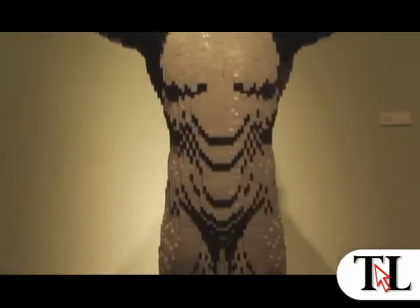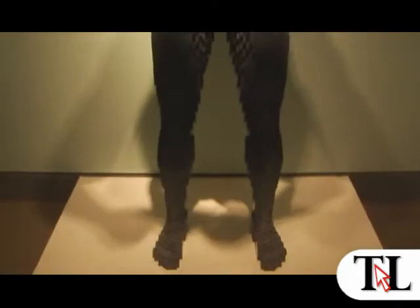He's able to capture the human form with such delicacy, you almost can see the muscles on the bodies. And you wouldn't think that something as angular as a Lego brick could convey sinews.